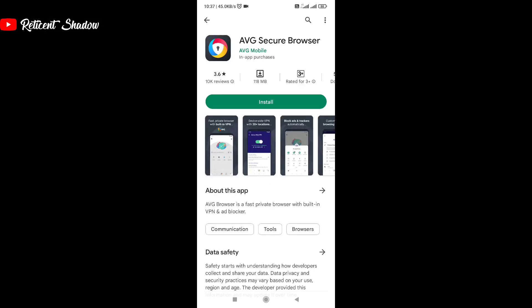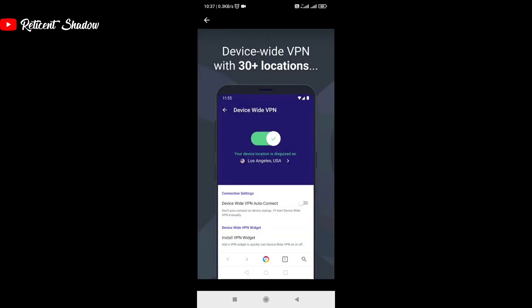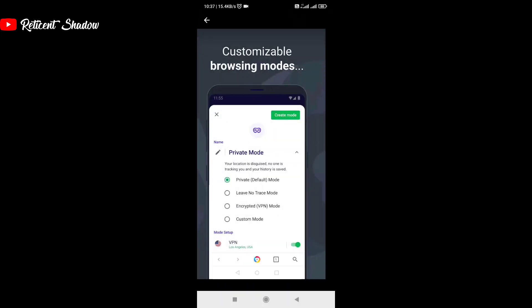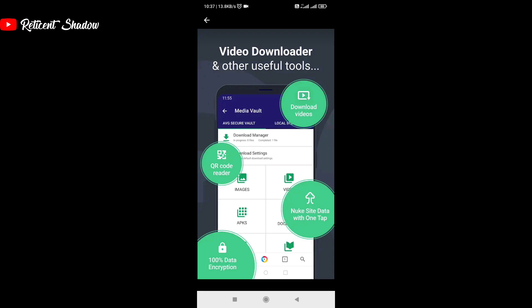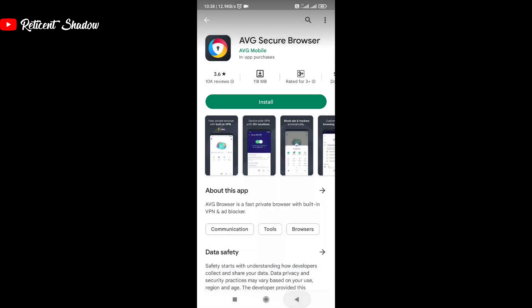AVG is another popular antivirus software and, similar to Avast, it has also entered the browser business with support for VPN. However, the interesting thing about AVG is that it is too similar to the Avast browser, which is similar to the Tenta browser. In our research, we found that Avast bought AVG way back in 2016, which explains the similarity.